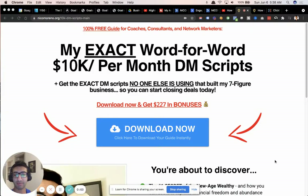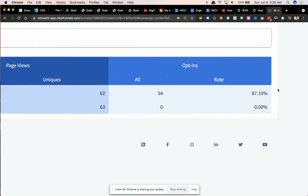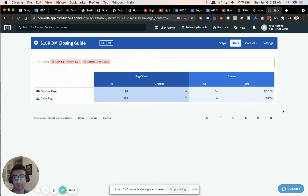What's up guys, Nico Moreno here. In this video I'm going to be showing you my exact funnel that is converting at 87% opt-in rate. This is inside my ClickFunnels — 87% conversion rate. That's pretty good. I've won an award for creating a high converting funnel before and it was around like 81 or 82%.